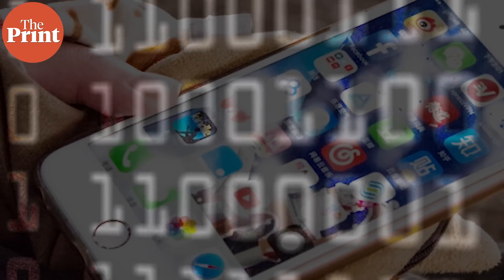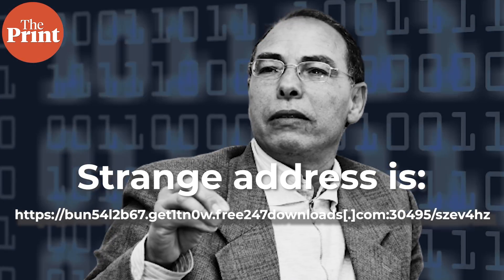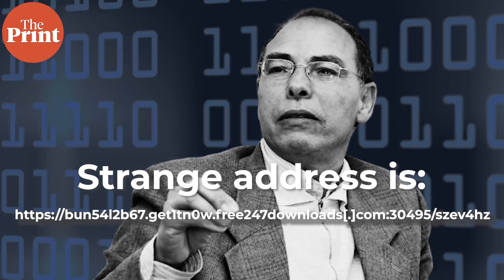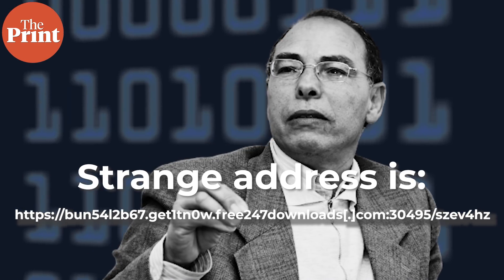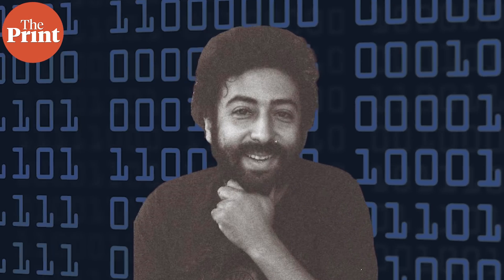Pegasus is believed to have used network injections to redirect the victim's internet activity to malicious sites where its agent can be injected into the phone. As an example, Amnesty cited a 2019 instance when Moroccan activist Maati Monjib, an alleged Pegasus target, tried to visit Yahoo on his phone but was instead redirected to a website with a strange-looking address. Parts of this address appeared in another suspected Pegasus-targeted phone months later — that of a Moroccan journalist, Omar Radi.